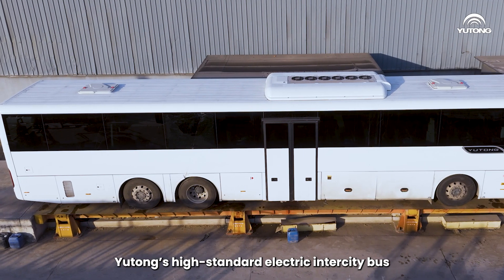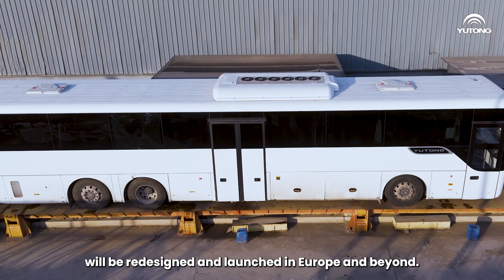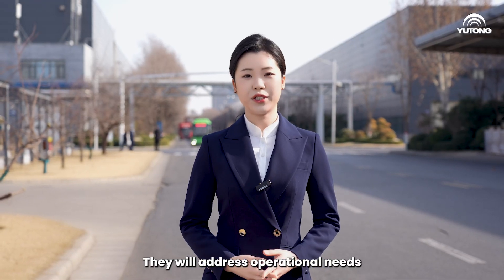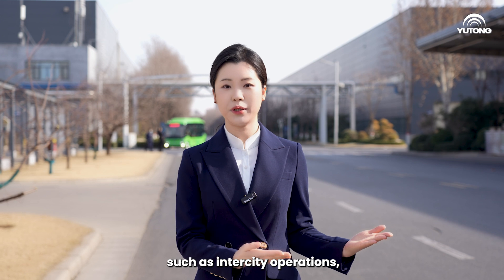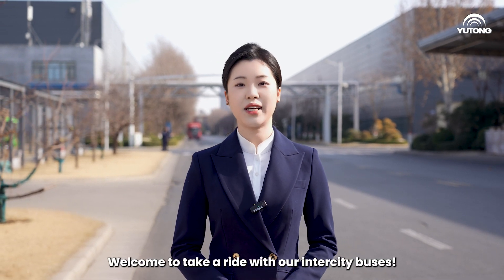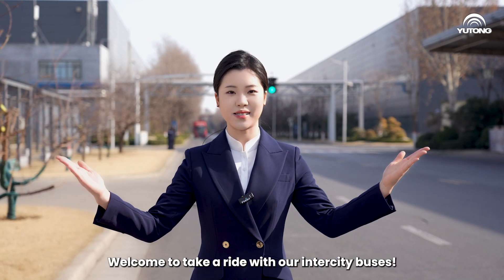In the future, Yutong's high-standard electric Intercity Bus will be redesigned and launched in Europe and beyond. They will address operational needs such as intercity operations, group commuting, and short-distance tourism. Welcome to take a ride with our Intercity Buses.